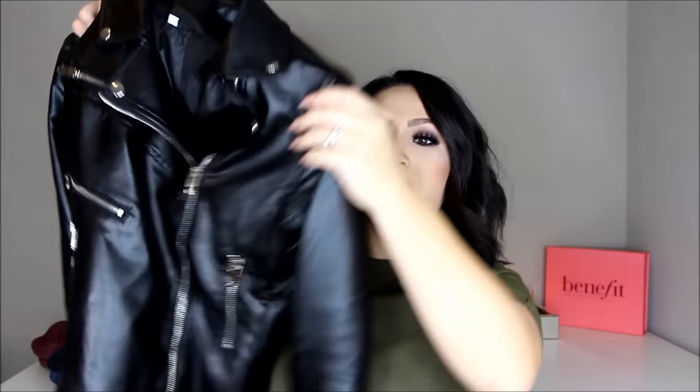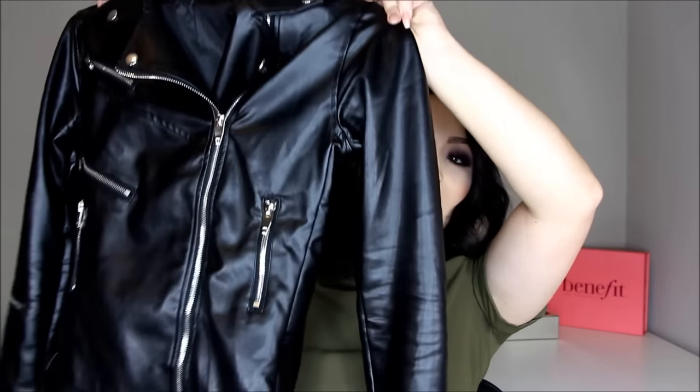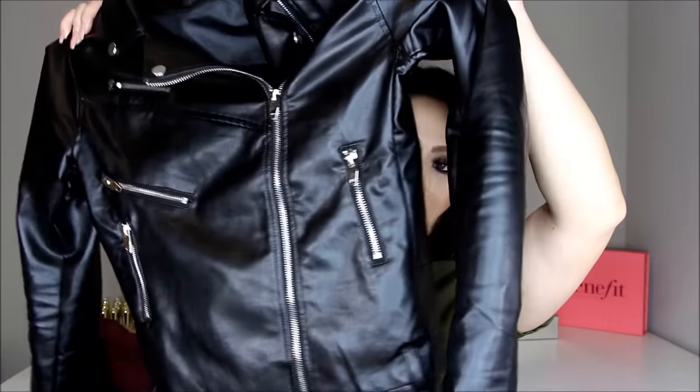Another thing I've actually worn twice on Instagram is this faux leather jacket, and I just love it — it's super edgy. I wore it once with just an all-black outfit and an easy scarf, and another time with the pants I'm going to show you in just a second. It's so easy to throw on and it looks like you actually put some effort into it. I can throw this on with jeans and a white t-shirt, throw on a scarf, and you look put together. I love that this one's a little bit more edgy.